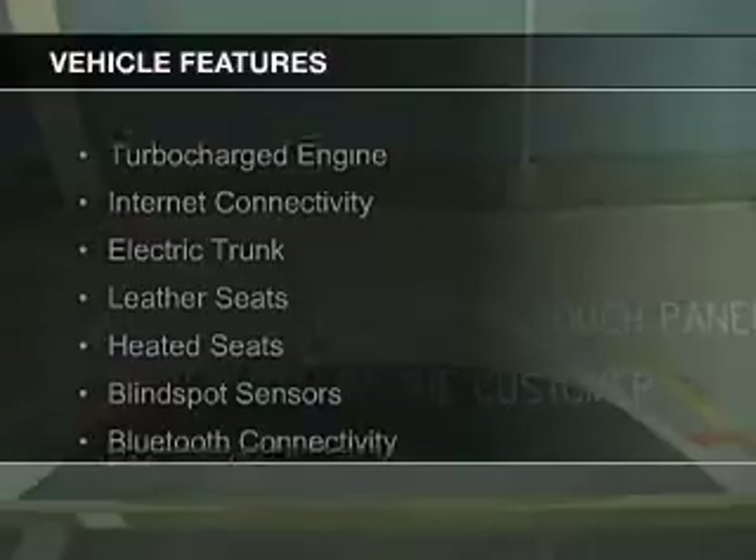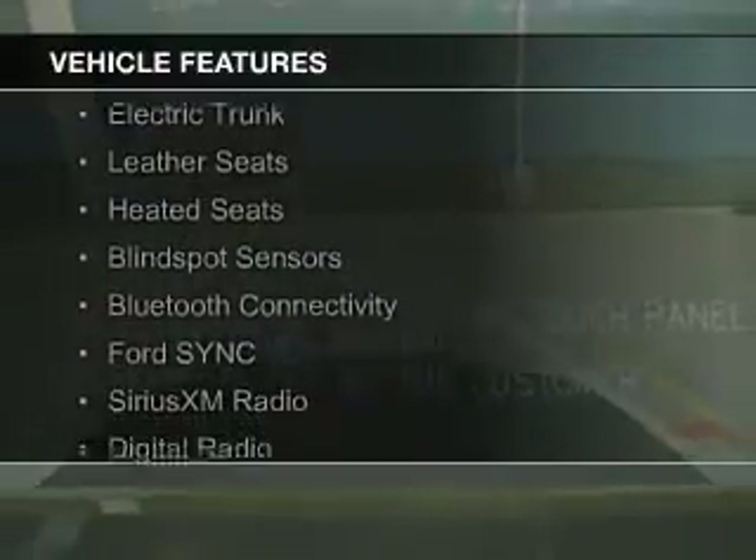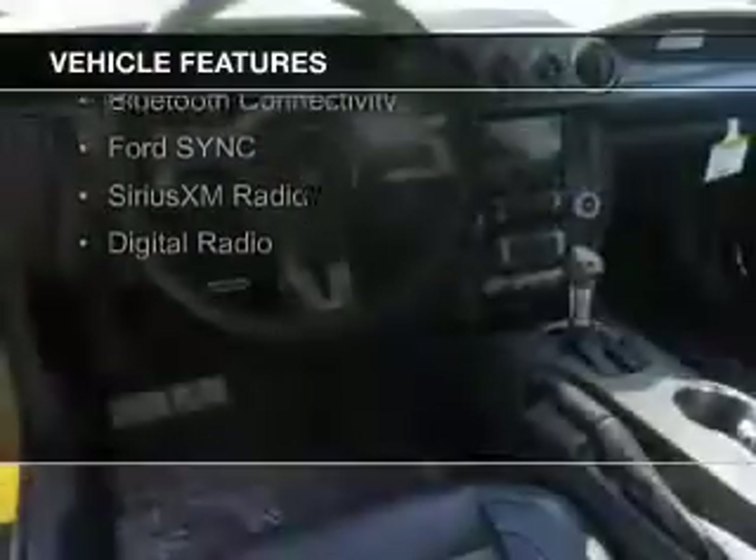The features include a turbocharger, internet connectivity, electric trunk, leather seats, and heated seats.